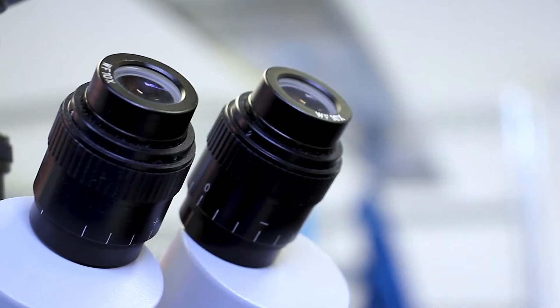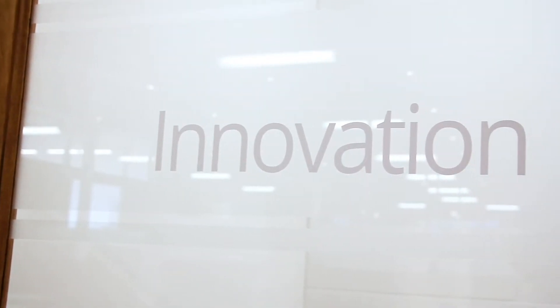At Thornhill Medical, we design, develop, and manufacture unique, technologically advanced respiratory-based medical devices.